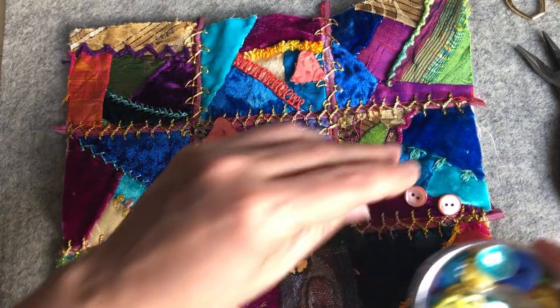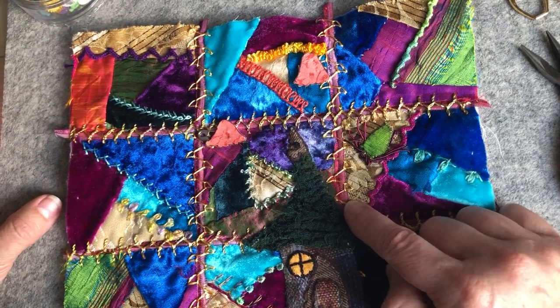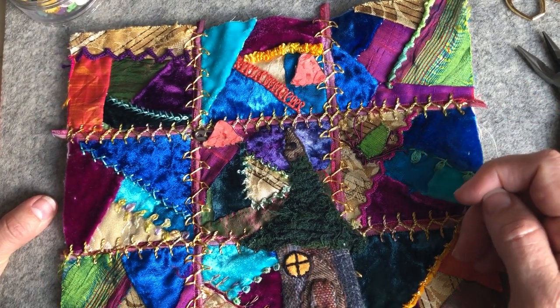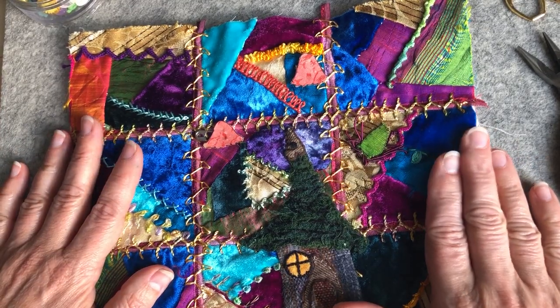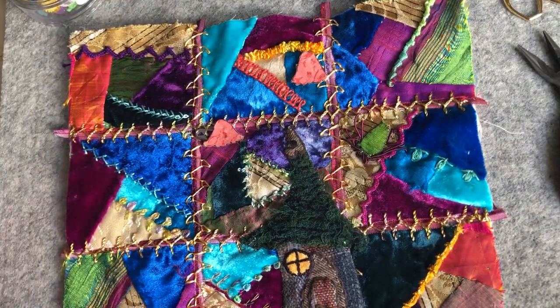I'm going to continue on with this stem. I'll see if I do it with GIMP or not. Thanks for hanging out. Hope you're having a great time with the stitching. See you soon. Bye.